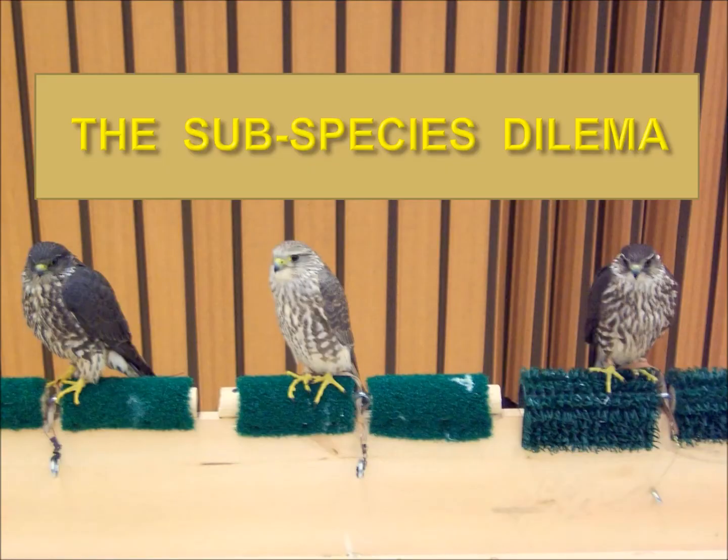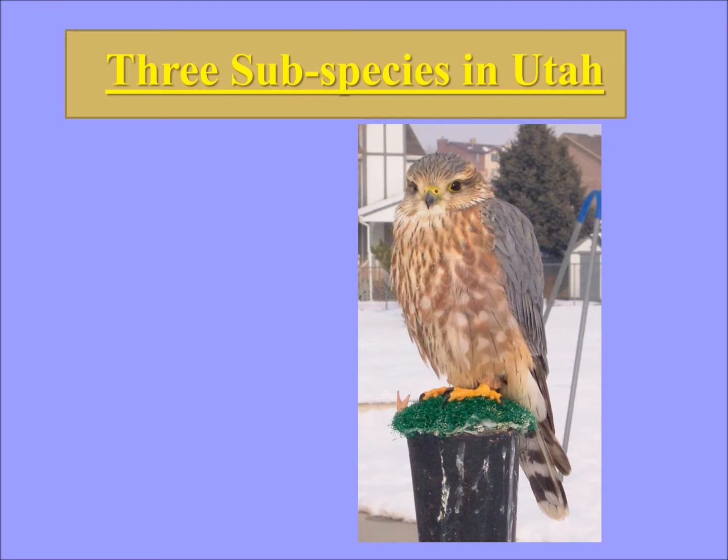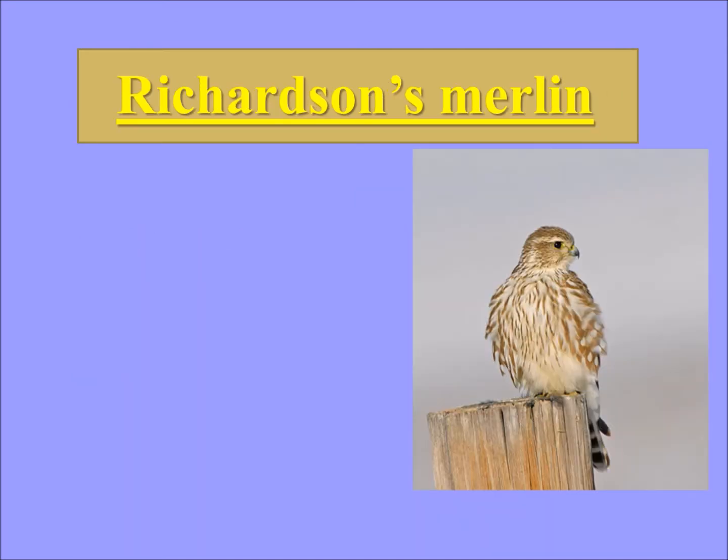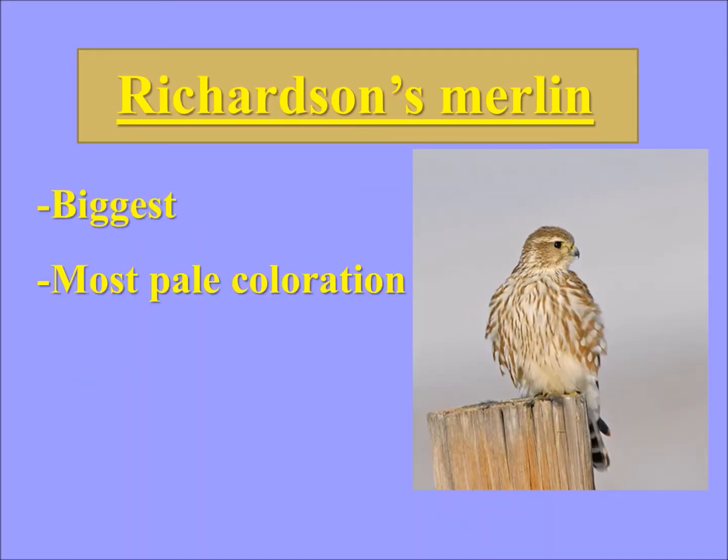So the three subspecies dilemma. We basically have three typically recognized subspecies here in Utah and in North America: the Richardson's Merlin, the Columbaris Merlin, and the Sücleae. The Richardson's Merlin is the biggest, generally. Nature loves to break rules — it always does — but it's generally the biggest.